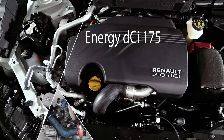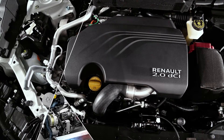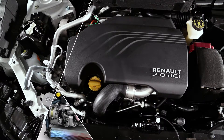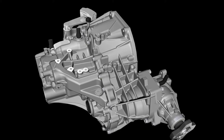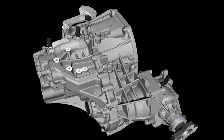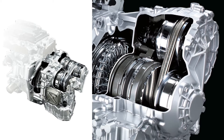The ENERGY DCi 175 delivers 127 kilowatts of power and a maximum torque of 380 newton meters at 2,000 rpm. The engine comes with a six-speed manual gearbox in four-wheel drive, or with Xtronic continuously variable transmission for both two- and four-wheel drive versions.